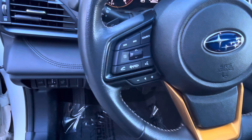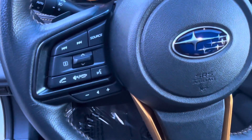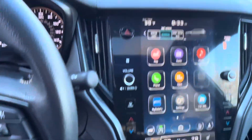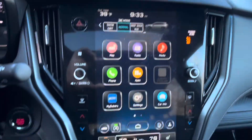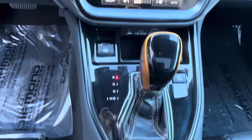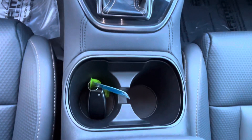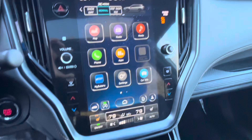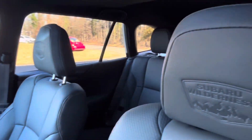Subaru has enhanced the Outback Wilderness's off-road capability by increasing the ground clearance to 9.5 inches, which is higher than the standard Outback. It also comes with all-terrain tires, revised suspension tuning, and X-Mode with hill descent control for improved traction and stability on rough terrain. These features make it suitable for light to moderate off-road adventures.